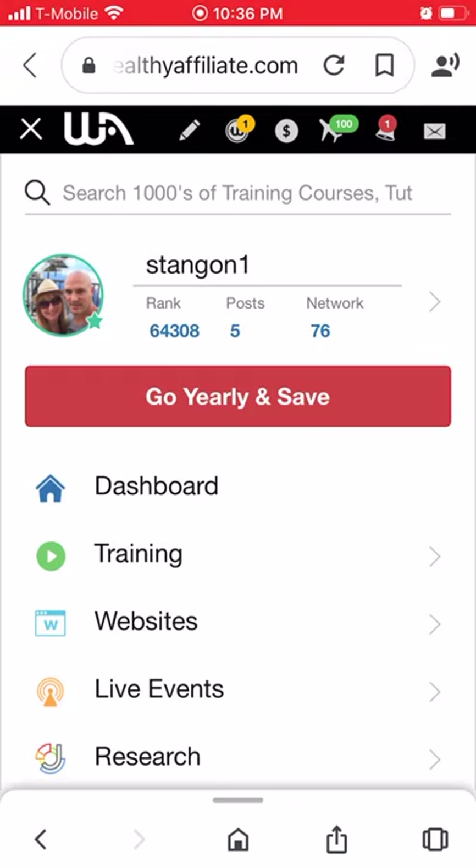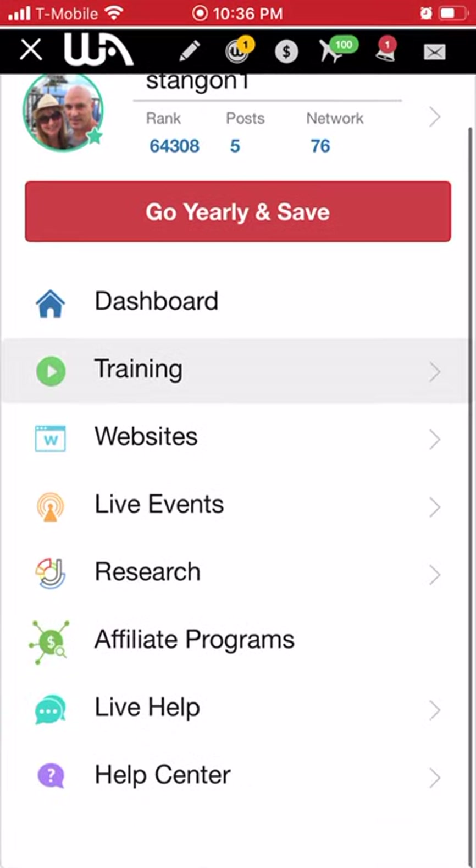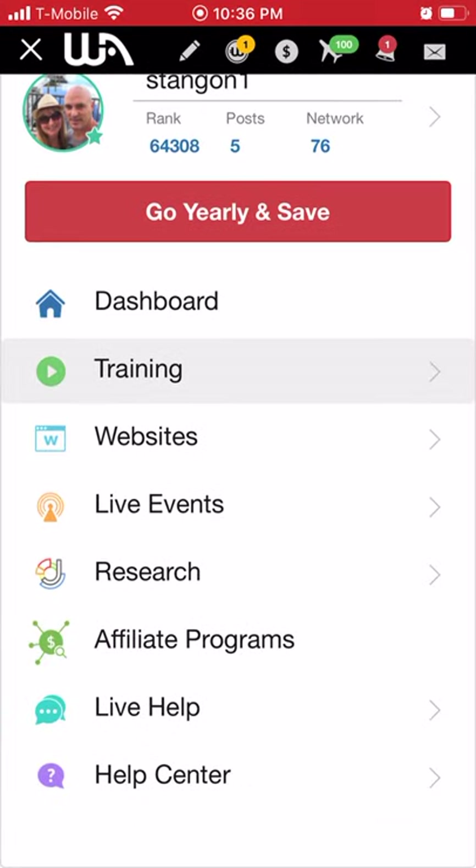If you want, you can upgrade to the premium membership where you get a lot more features. You'll be able to see all the things you can't access as a starter member once you're in there. The premium membership — if you sign up within the first seven days — is only $19 for the first month. Very affordable.